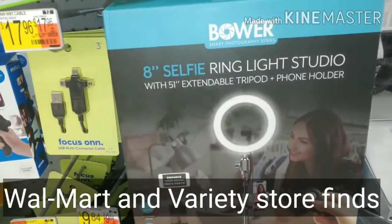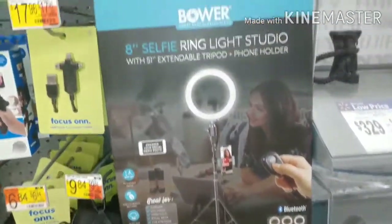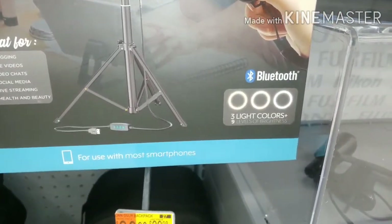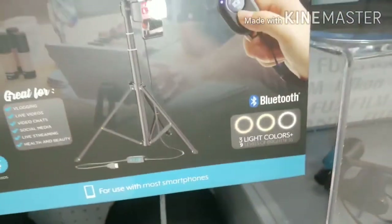It's the Bower 8-inch selfie ring light studio. I need that in my life right here for making my videos - I can control it. Looking for the controls here: three ring light colors, and nine levels of brightness.